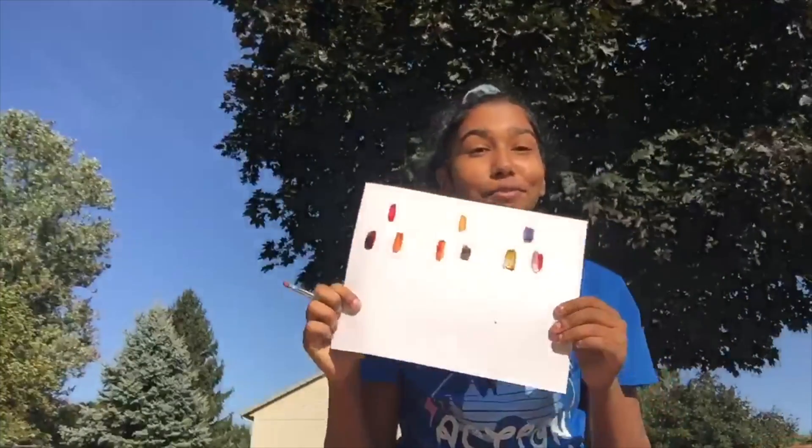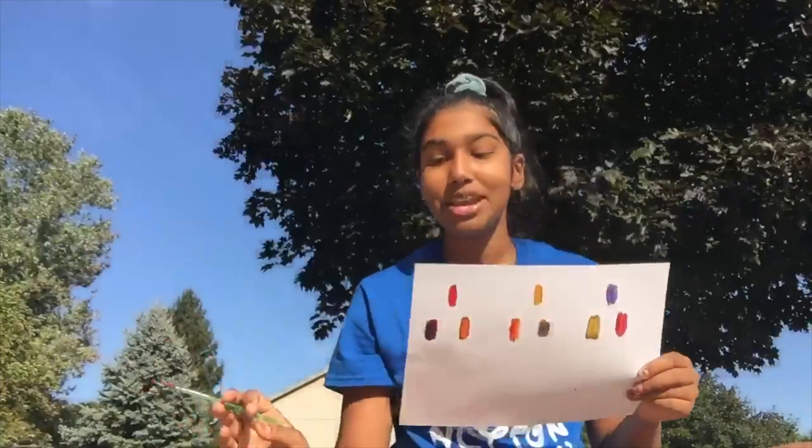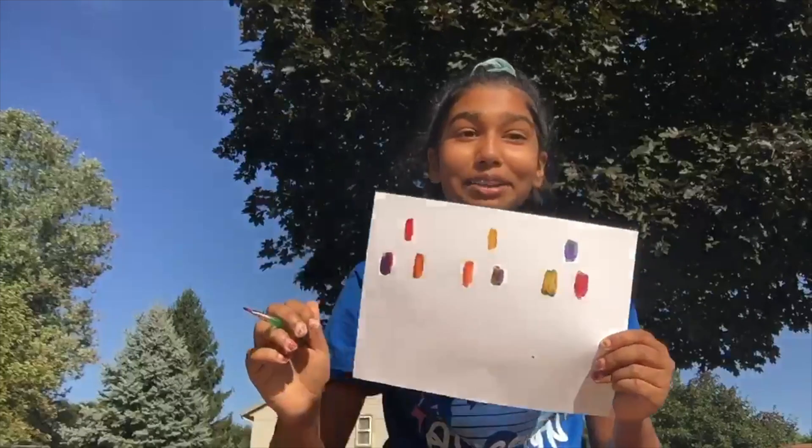This is our final product and here are all of our primary colors and other colors you can make with them. Thank you guys so much for watching and I hope you enjoyed. Bye!